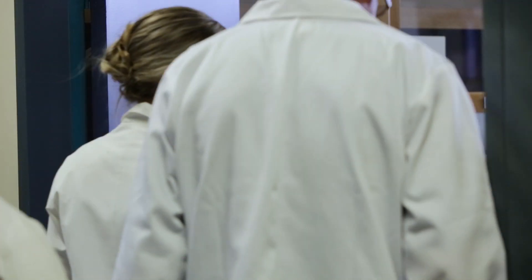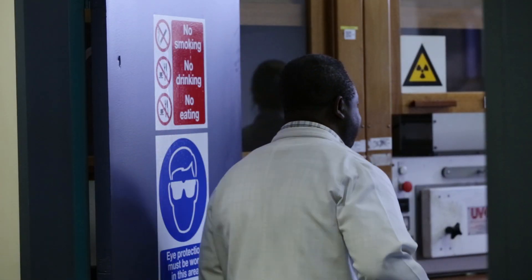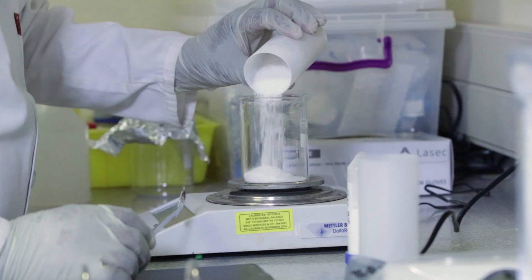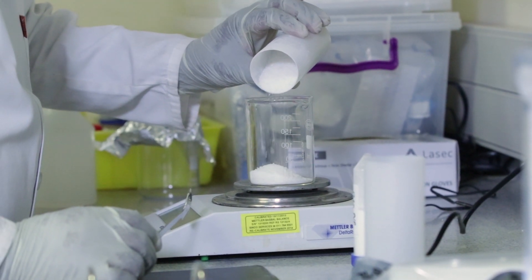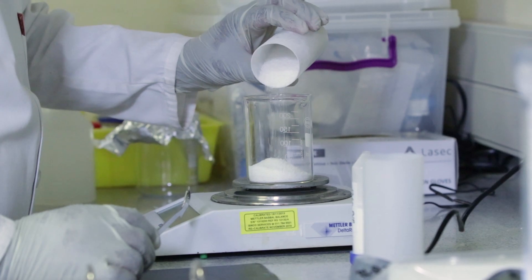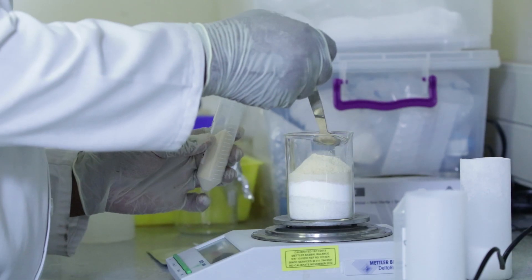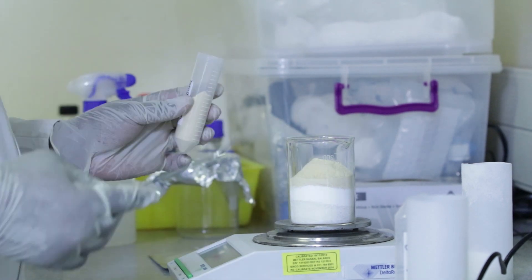Researchers at the CSIR have found a novel way of prolonging the shelf life and efficacy of supplements containing probiotics. Probiotics are healthy bacteria found naturally in the small intestines in the human body and help with the absorption of nutrients and boosting the immune system.